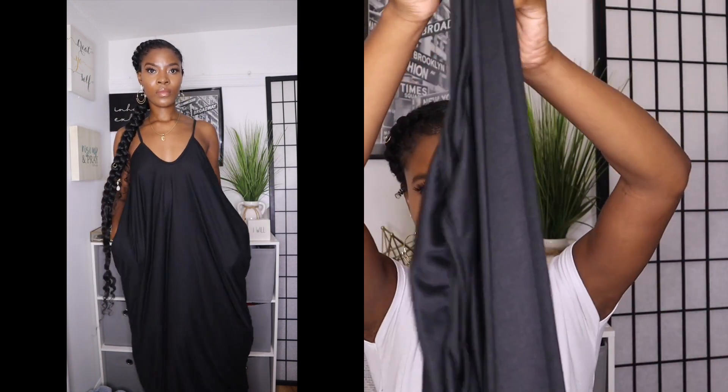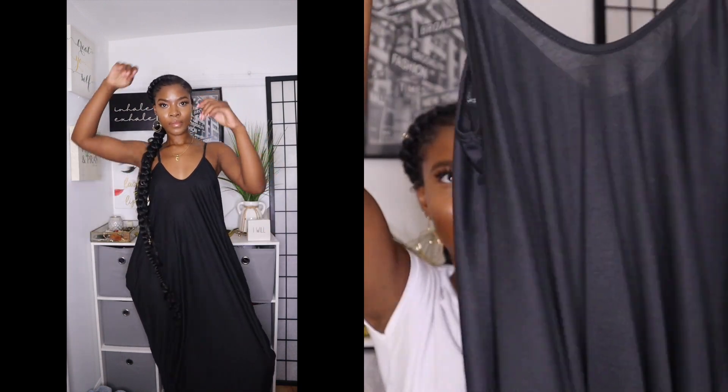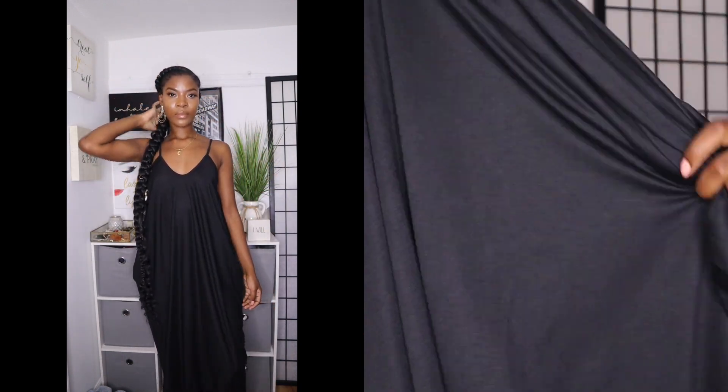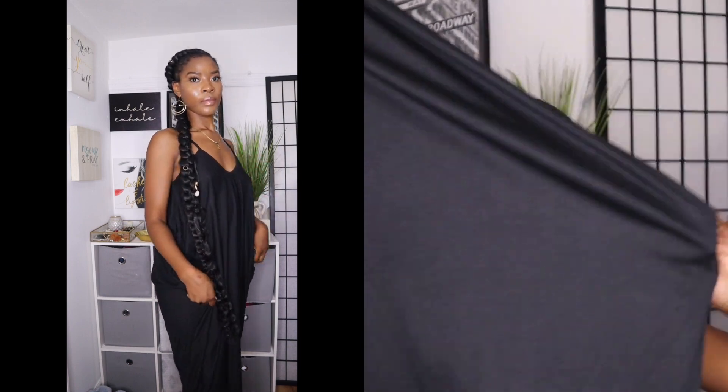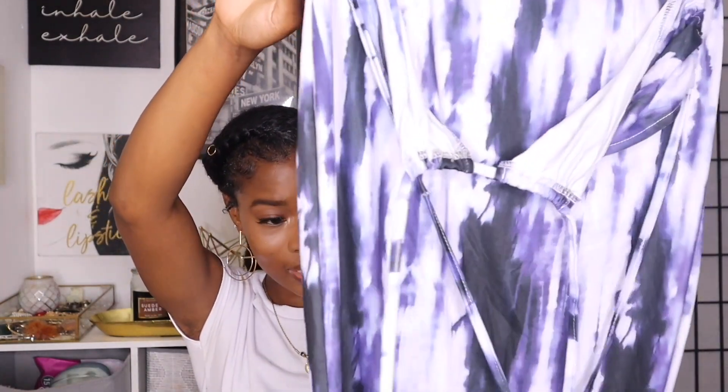The next dress is big at the bottom and loose — it's giving me free-spirit boho sundress vibes. I love this for running errands and just being free. It's not tight, not sticking to your skin, and it has pockets! I really like this little sundress.